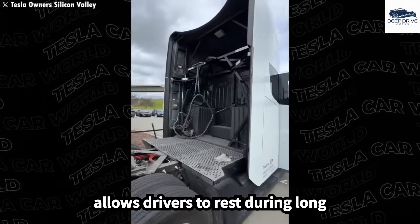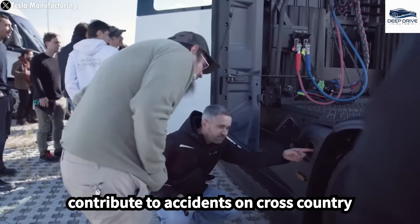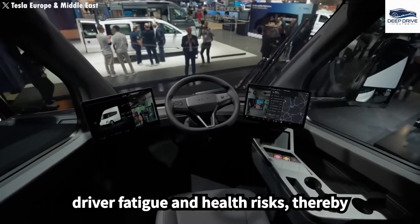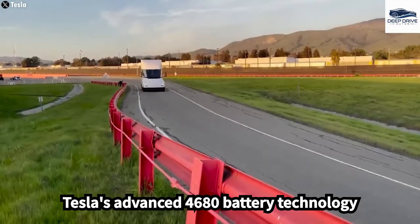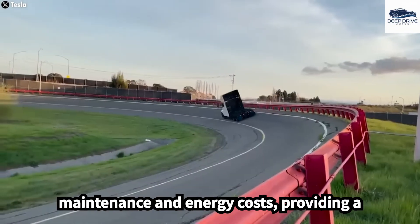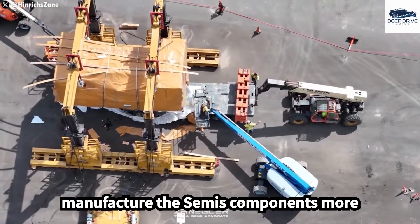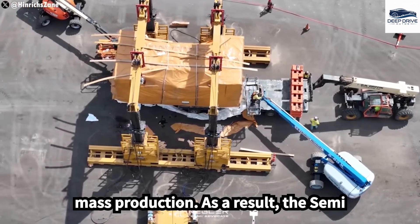Moreover, the inclusion of a sleeper cab allows drivers to rest during long journeys, directly addressing fatigue-related issues that significantly contribute to accidents on cross-country routes. The introduction of supervised full self-driving technology aims to alleviate driver fatigue and health risks, thereby enhancing overall supply chain efficiency, marking a significant advancement for autonomous transport. Tesla's advanced 4,680 battery technology not only boosts the Semi's operational efficiency but also promises lower maintenance and energy costs. Furthermore, the Gigapress represents a major milestone in production efficiency, allowing Tesla to manufacture the Semi's components more effectively, reducing costs and ensuring consistent quality.